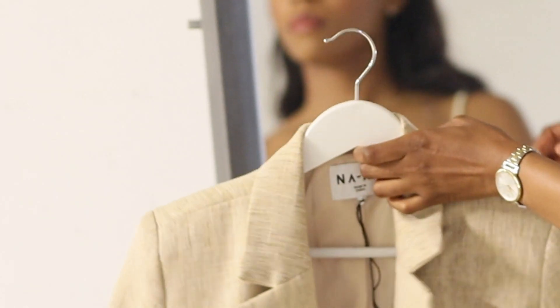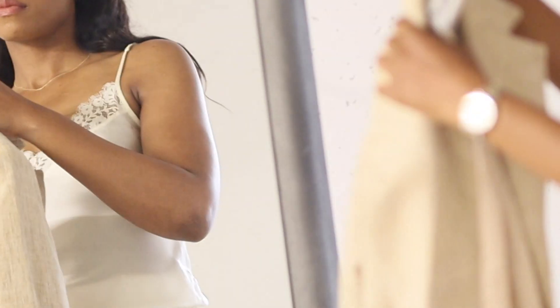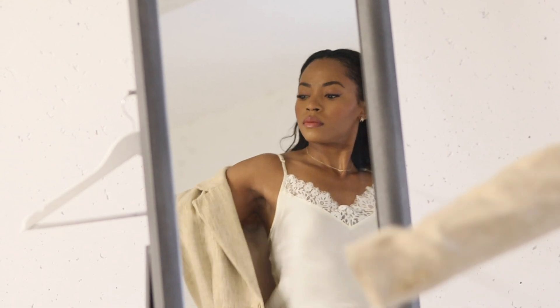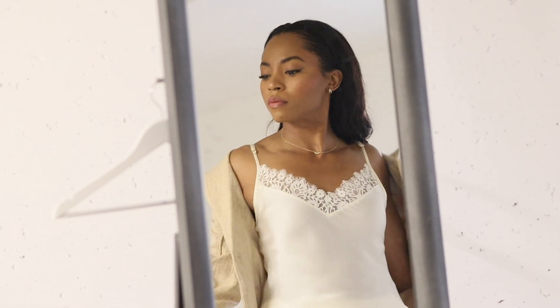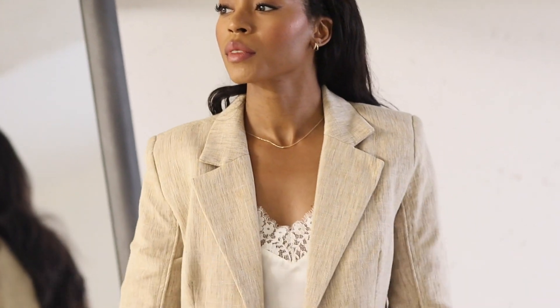If it's a bit colder, just add a blazer. I'm wearing a textured beige blazer from Naked Fashion. It is well made and I love how it looks whether I have the button open or closed. The slight shoulder pads also add a stylish touch.